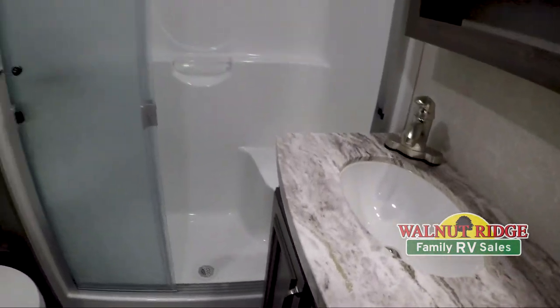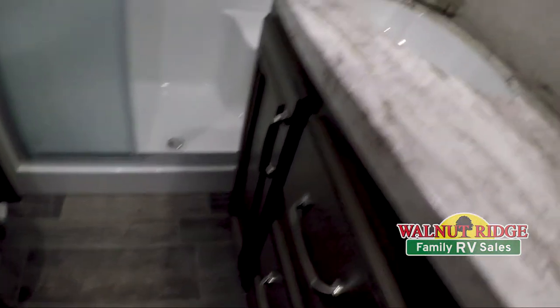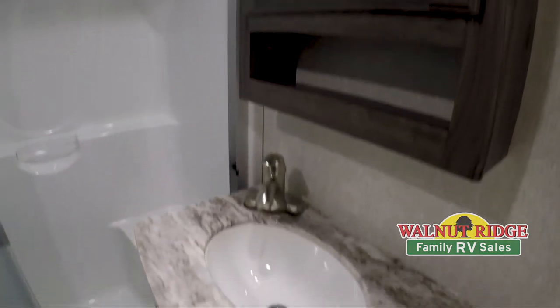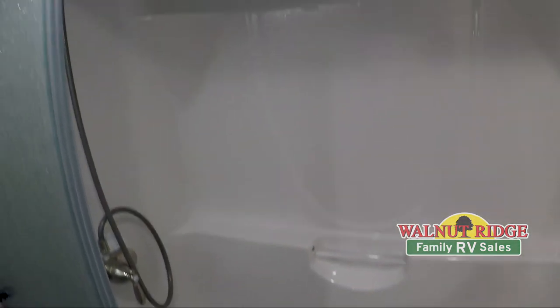Alright, so here we are in the bathroom. As you can see, there is plenty of storage below and above the sink, with a lot of counter space as well for your makeup. In the shower there is a nice seat in there as well — plenty of space in the bathroom in this unit.